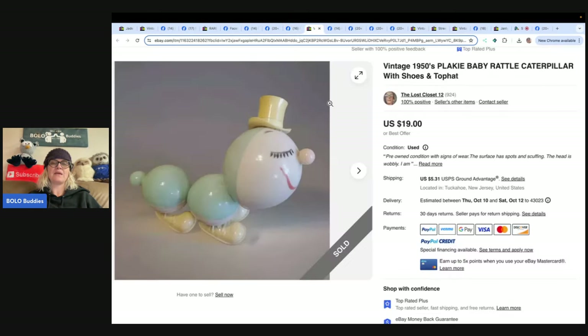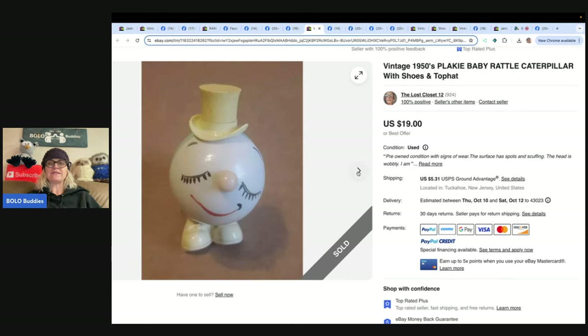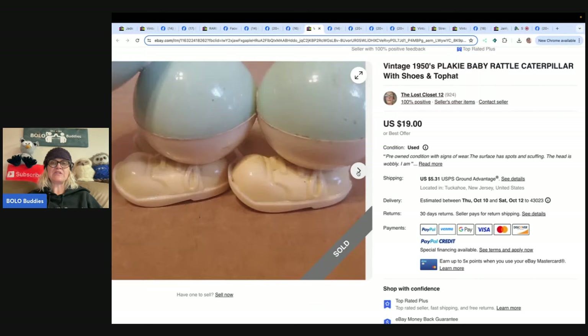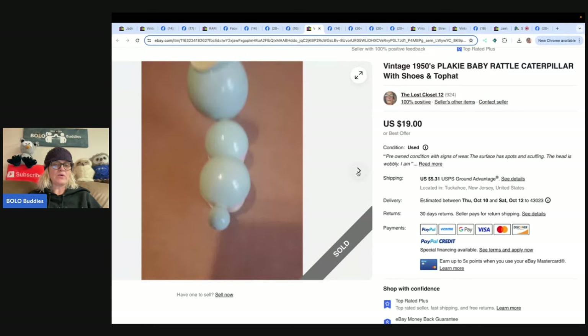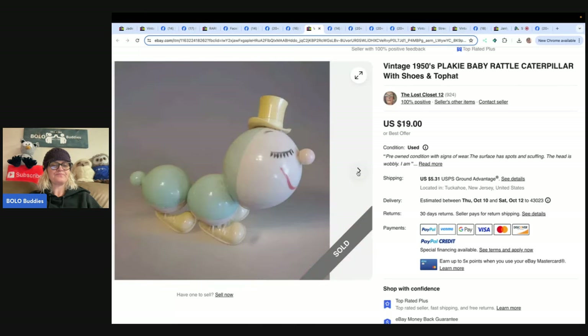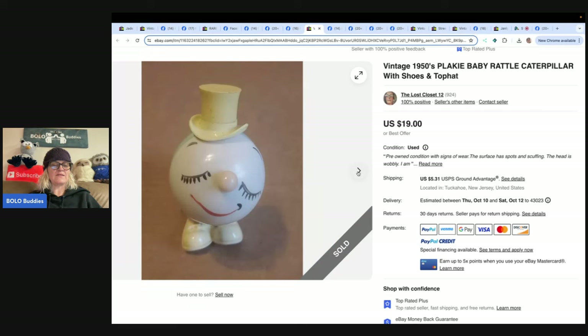This is a vintage 1950s toy — a caterpillar rattle. Notice how quickly this sold. She did comps, it was comping at about $20, and it sold in 10 minutes. She said she's not sure where she picked it up, most likely the Goodwill outlet. She listed it for $19 and isn't sure if she made a comping mistake, but it was fast money. Store is The Lost Closet on eBay and Gems on Poshmark. For nostalgic items like this, I'd suggest listing high and being patient.